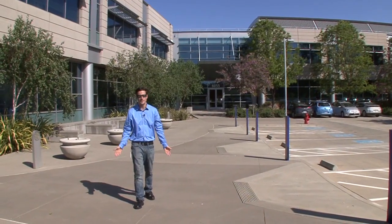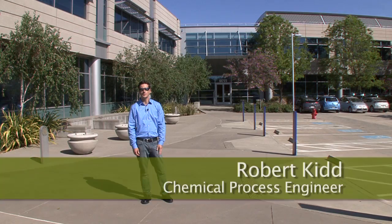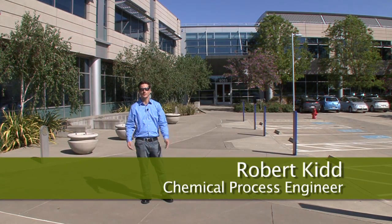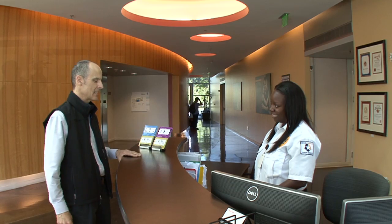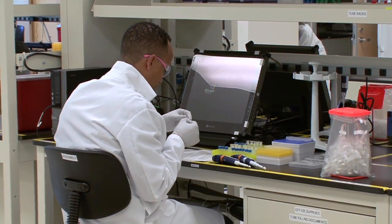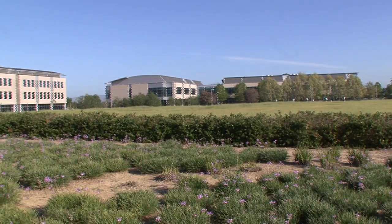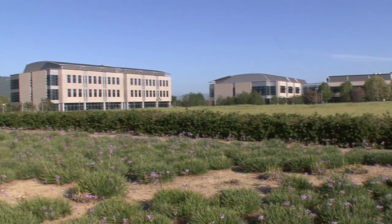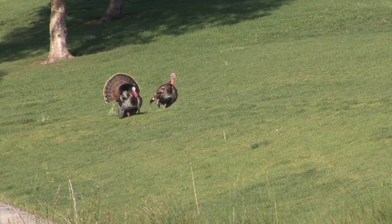Welcome to Thermo Fisher Scientific Pleasanton. This was one of the first LEED Silver buildings certified in the country. We are a biotech facility here in Pleasanton. We provide products that are used for research and genetic development. Our location is often a very rural setting, over 89 acres — a very large facility comprised of four buildings, beautiful campus, lots of wildlife, sunny skies.